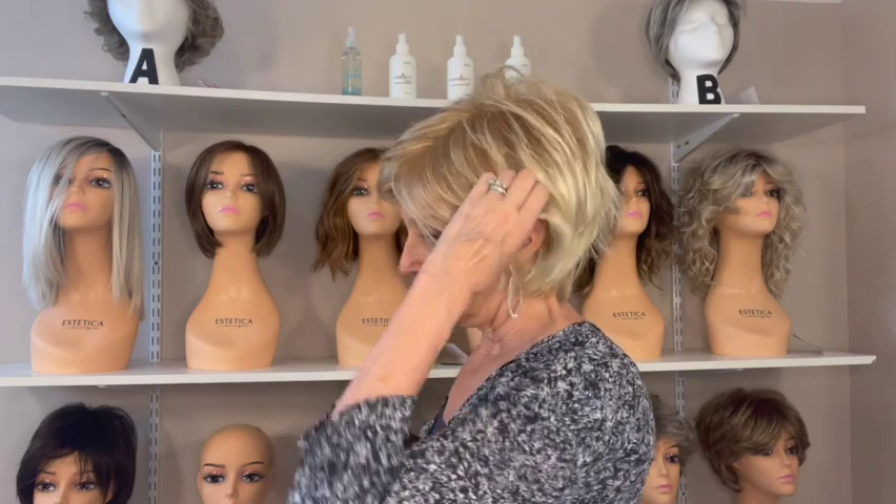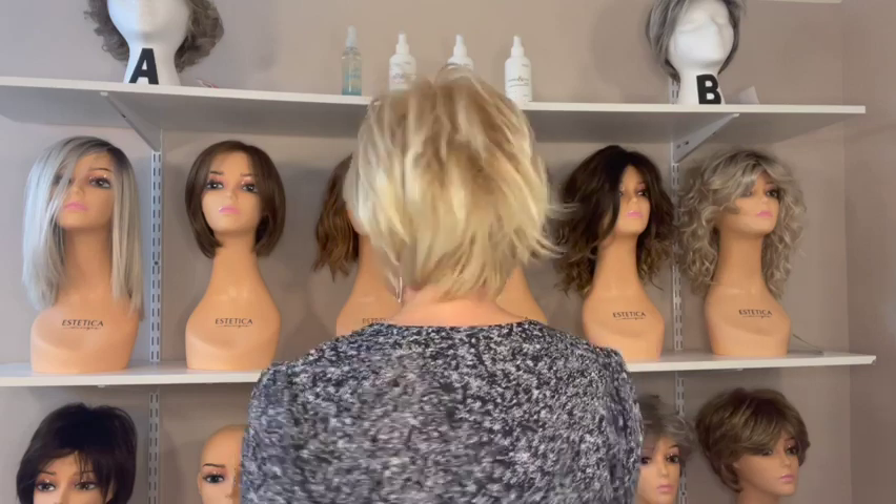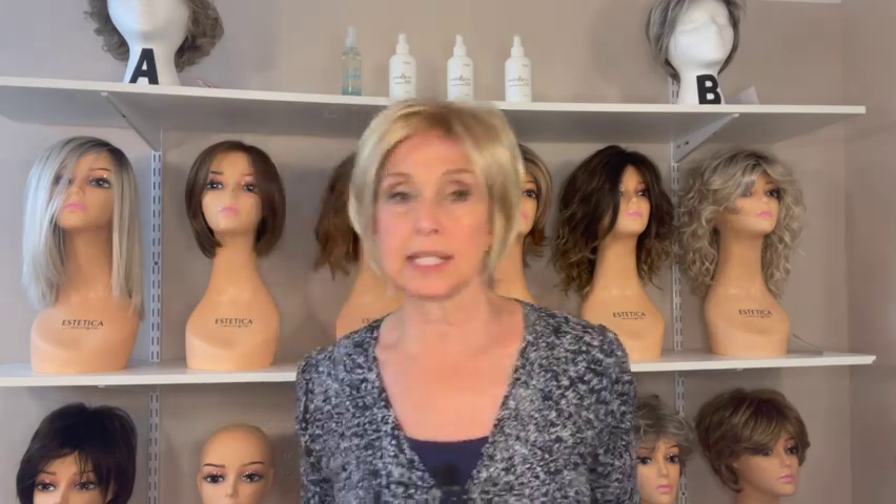Her measurements: bang is 4.75 inches, sides 4.25 inches, crown 4.75 inches, nape 2.5 inches, and she weighs 2.65 ounces — nice and light for the summer, a throw-on-and-go kind of style. Let's take a look at the glasses. I think they're fitting underneath the ear tabs — the ear tab comes right there, so it fits underneath with no issue whatsoever with the glasses.